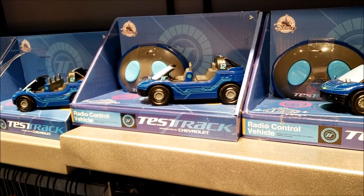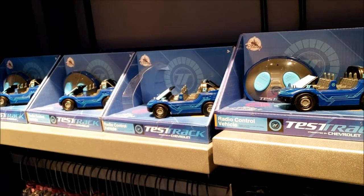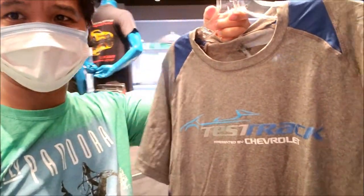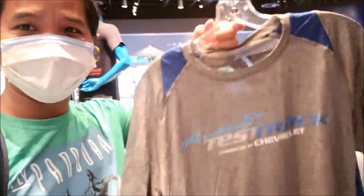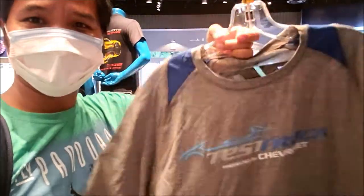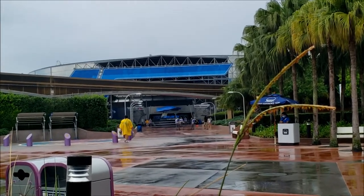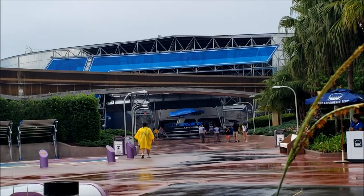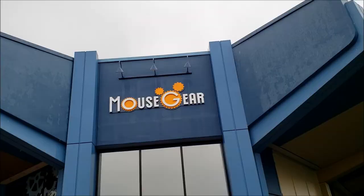I'm at the Test Track store and I'm definitely getting this Test Track shirt — it's awesome, nice material for athletic use. They are actually cycling the Test Track so they might be reopening soon. In the meantime, I'm going to head over to Mouse Gear.